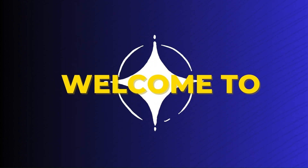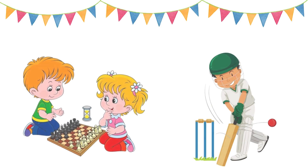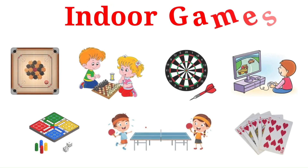Welcome to Playful Wisdom Hub. In this video, we are going to learn about indoor games and outdoor games.